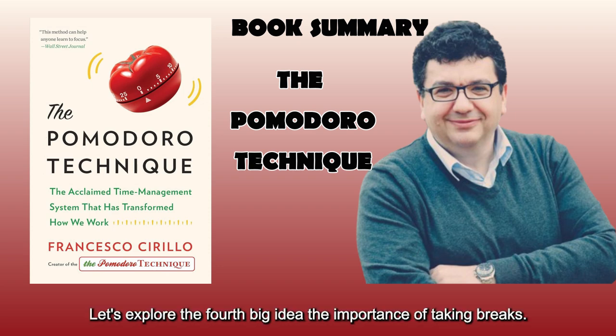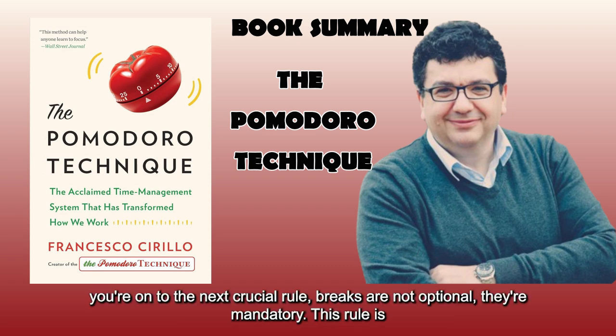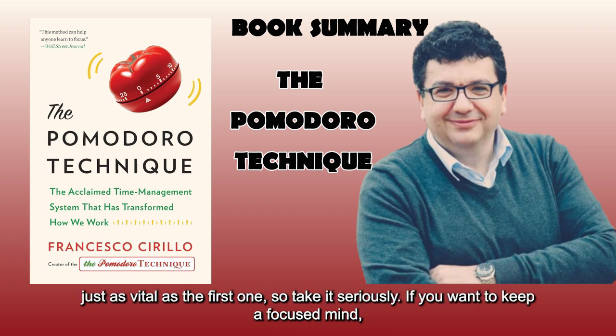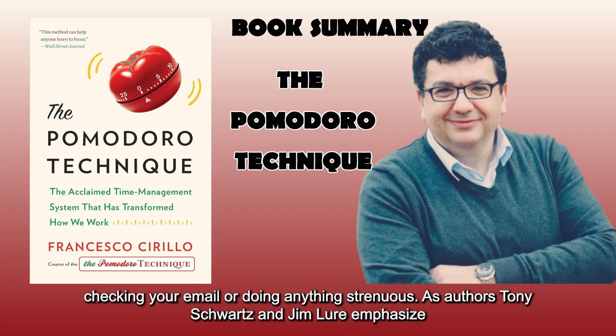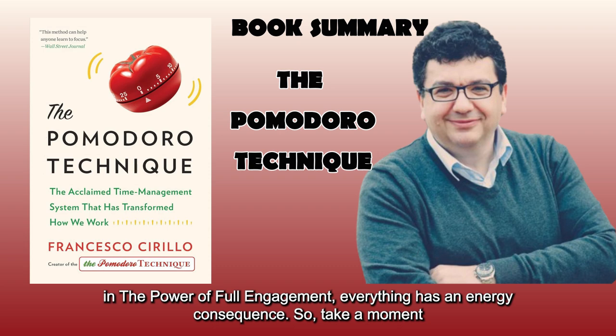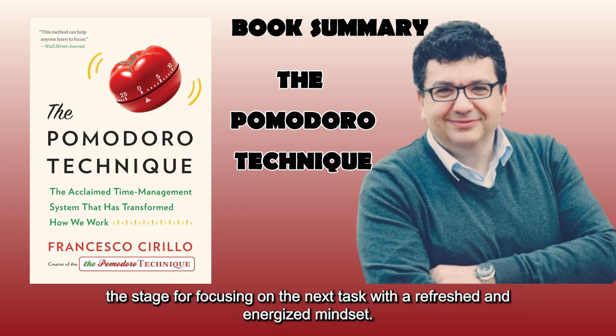Big Idea 4: The importance of taking breaks. Once you've completed your Pomodoro, saved your work, and checked off a task from your to-do list, you're on to the next crucial rule — breaks are not optional, they're mandatory. If you want to keep a focused mind, you need to give it a break. During your five-minute break, it's essential not to waste it by checking your email or doing anything strenuous. As authors Tony Schwartz and Jim Lure emphasize in The Power of Full Engagement, everything has an energy consequence. So take a moment to relax, relish the feeling of completion, and allow your mind to recalibrate. This sets the stage for focusing on the next task with a refreshed and energized mindset.